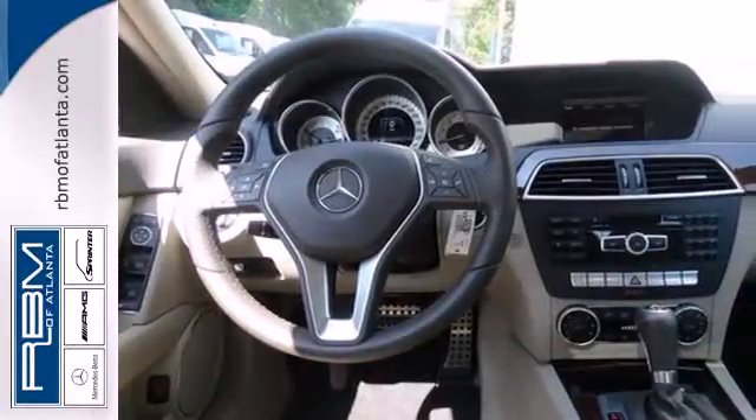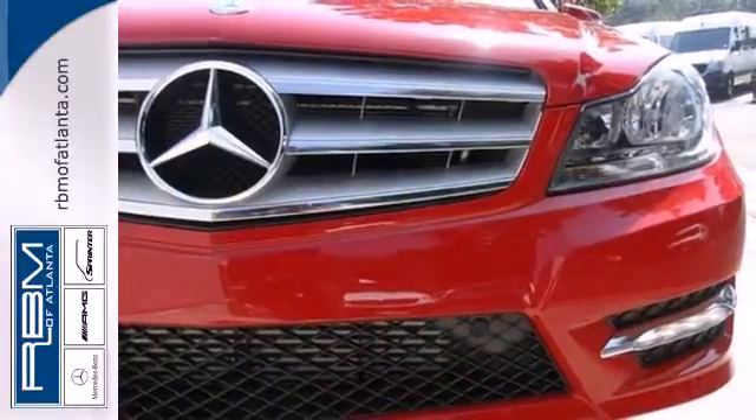The cutting edge has been moved forward once again. Get out in front with the C-Class today.